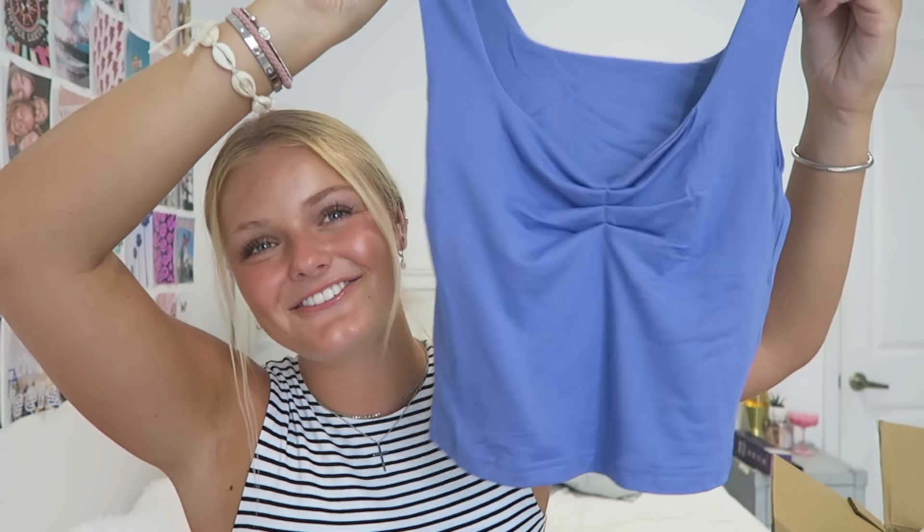This next top — I feel like I've seen this everywhere, it's very trendy. And you guys, this material — so soft. I was not expecting that. Like when I opened this package I was like, it's so soft. So I'm excited to wear this and I really like the color.